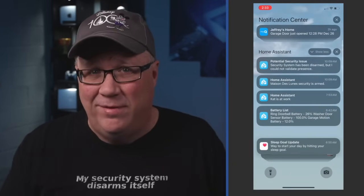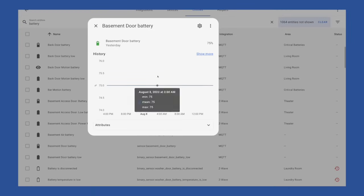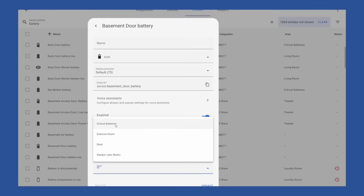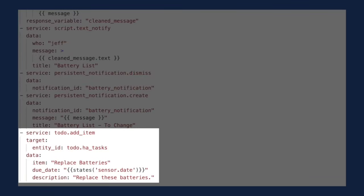This was actually a hard one to pick because I added a lot of cool automations and they all pretty much handled the boring stuff. But the most useful one has to go to the battery notification I get each morning as part of my morning briefing. I covered how to set this up in a previous video, and I'll make sure that video gets linked in the description. The beauty of this is all I have to do is put the batteries I want to be notified about when it's time to change them in a critical battery area. Then each morning, Home Assistant tells me how many need to be replaced and sends the list to the notification panel in Home Assistant so I can refer to it later. And I recently added a step so it creates a to-do on my HA task to-do list.